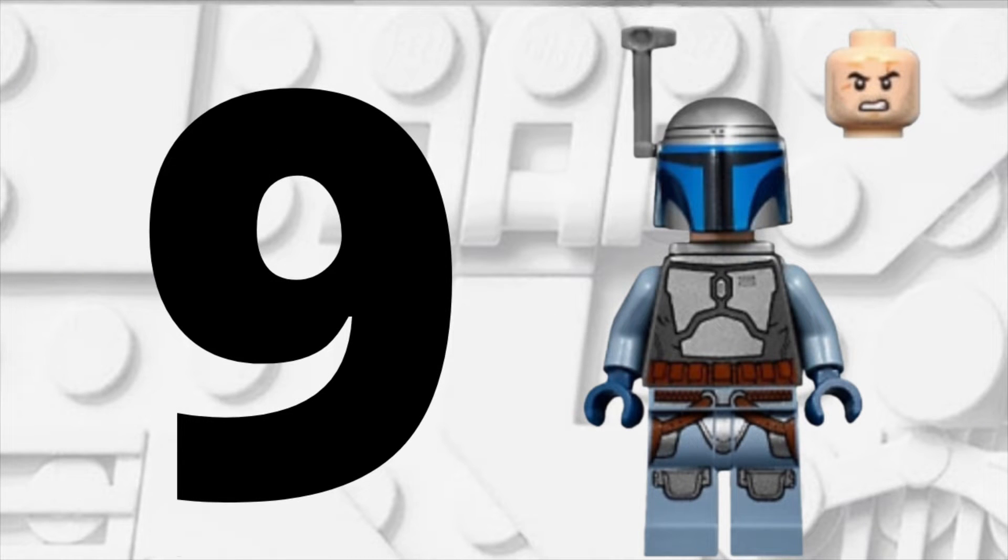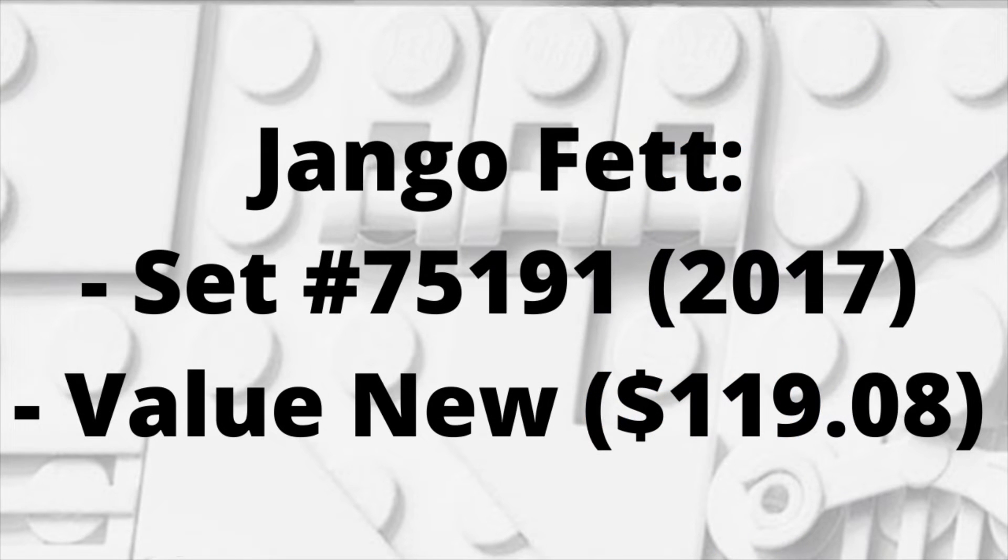Moving into spot number 9, we have Jango Fett with an angry face. This minifigure is not very common. It came out in 2017 with set number 75191, and if you want to buy this guy new, it's going to cost you $119.08. The typical Jango Fett armor is pretty recent, so it's not that rare — but because it has the angry face, it is that much more expensive, which is pretty crazy.